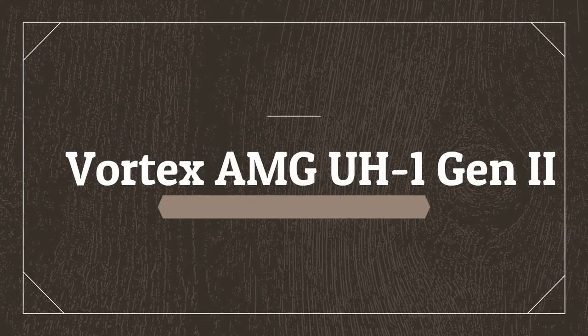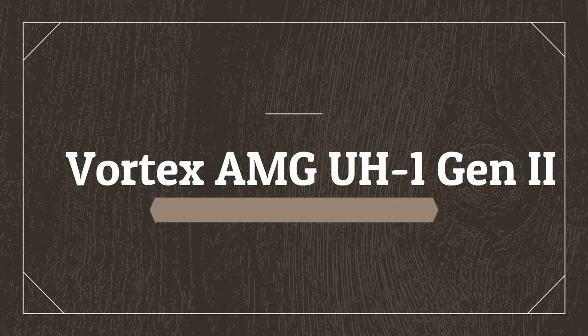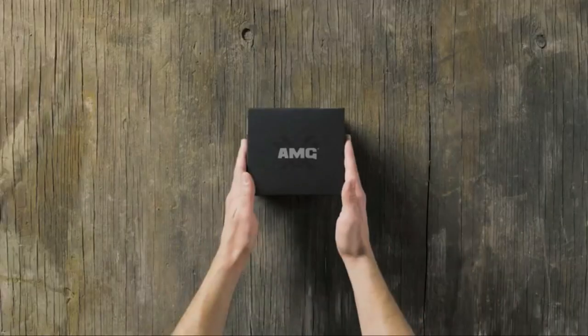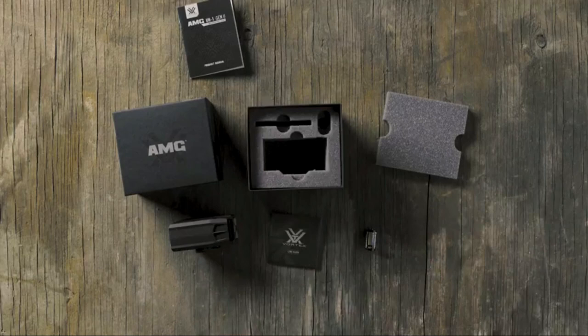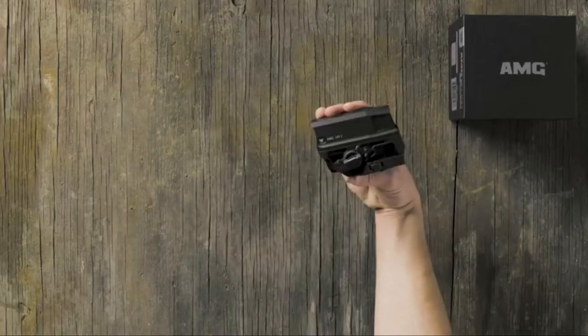Number 5 on the list is the Vortex AMG A1 Gen 2. Aside from EOTech, Vortex is the only other company making a truly holographic sight, and its features cannot be beat.